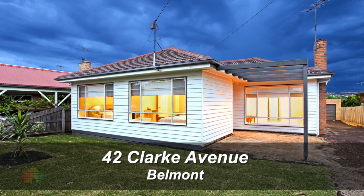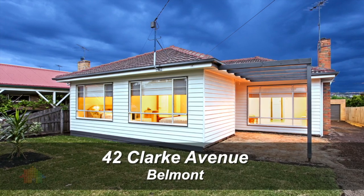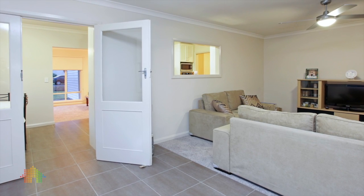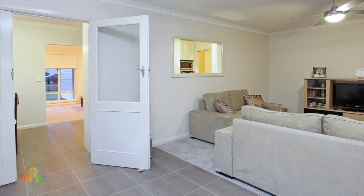42 Clark Avenue, Belmont. This attractive weatherboard family home has been stylishly renovated and presents a perfect opportunity for a family to just move in with nothing to do but enjoy the lifestyle.